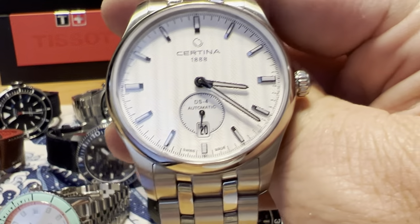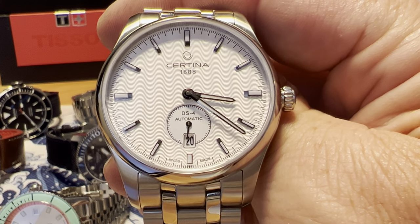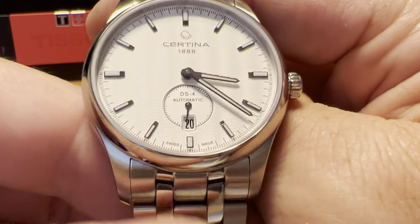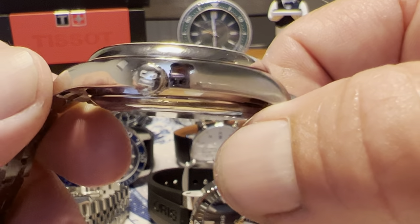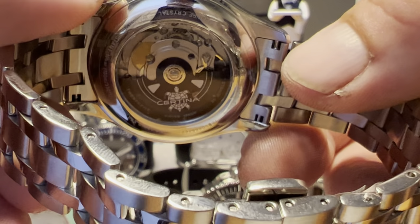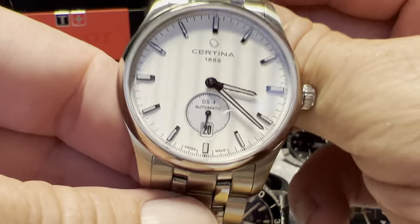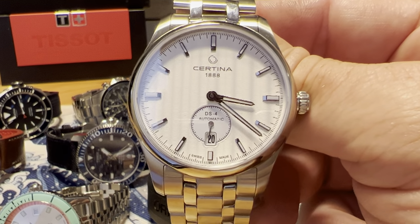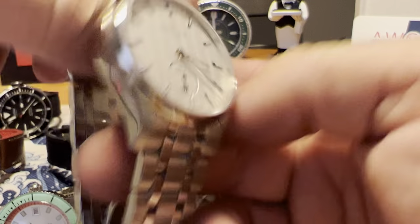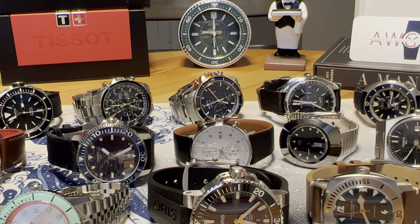Next up is the Certina DS4. Certina is a Swatch Group brand, probably not as well known in the US as in Europe, but makes great watches. This is a 40-millimeter watch with sapphire crystal, ETA 2825-2 movement, and 40 hours power reserve. Love the guilloche-style dial, sapphire case back, iconic Certina turtle logo, and rotor butterfly clasp. I picked this one up from Joma Shop for less than $400 — full retail is $895. Definitely recommend checking out Certina.